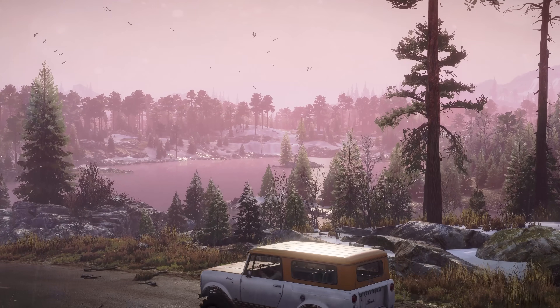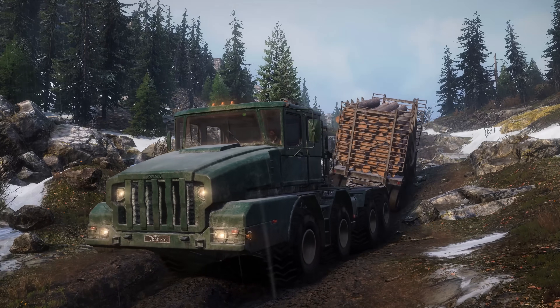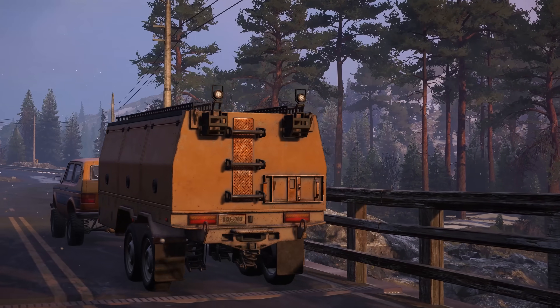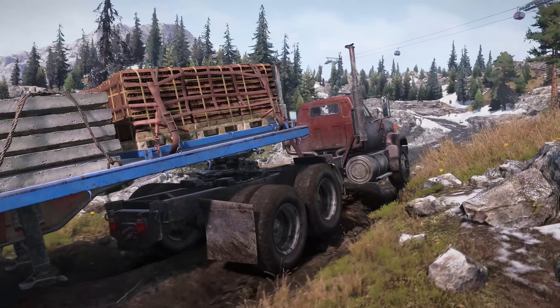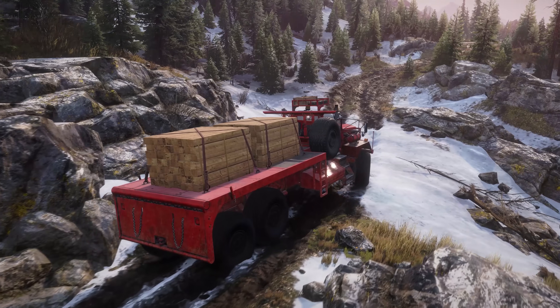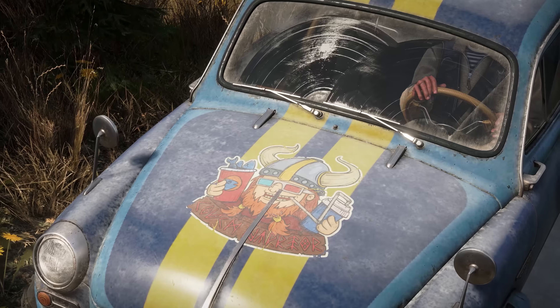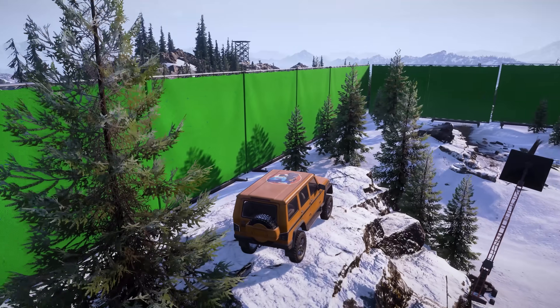Of course, Season 11 Lights and Cameras also comes with the usual set of free add-ons, like new trailers, cranes and flatbeds for all SnowRunner players. It even comes with ten new stickers to transform your vehicles into real movie icons.